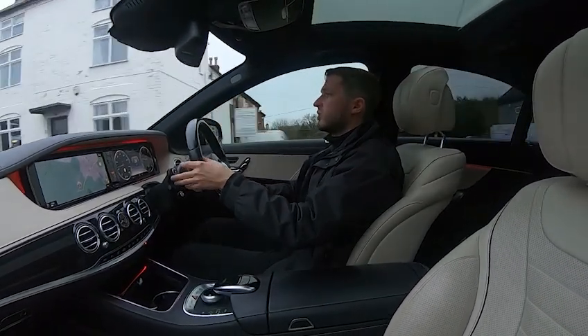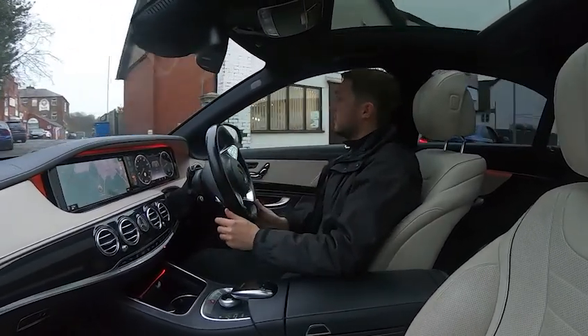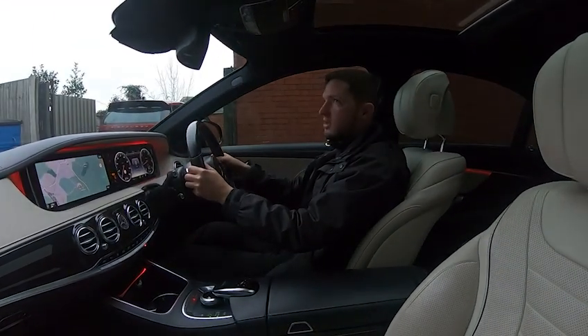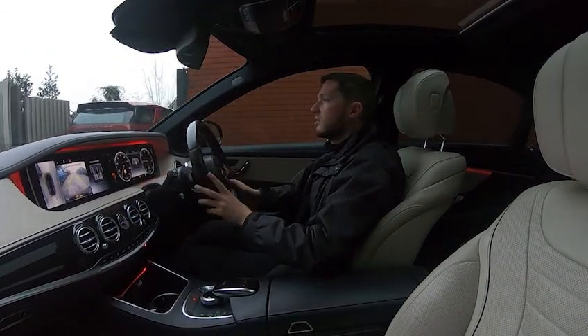We're approaching the industrial park, so we'll turn right and I'll perform an emergency stop to show you the brakes work exactly as expected, and then demonstrate the 360-degree camera. As you can see, no problems whatsoever — straight into reverse with the reversing camera and full 360 view, then into drive and it swaps to the forward-facing drive camera.